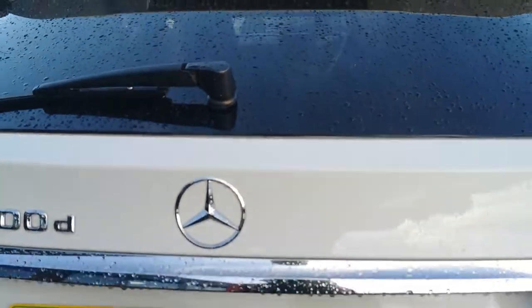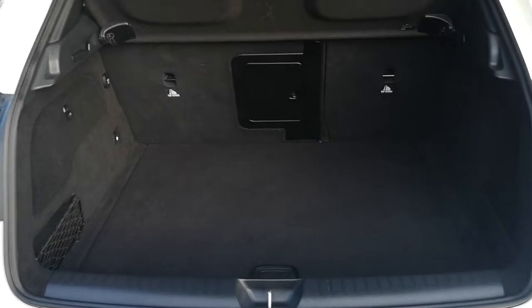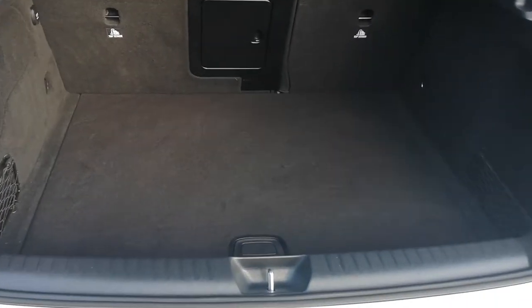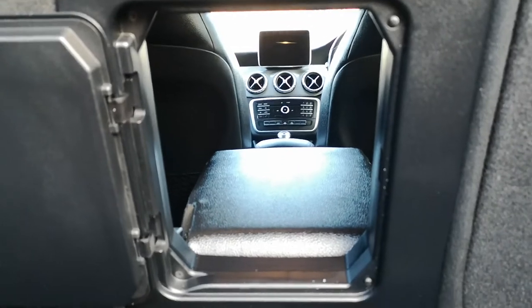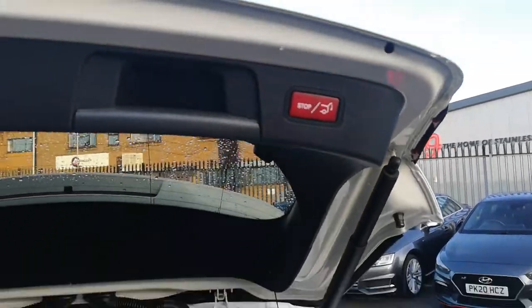If you lift it up, click the boot under there, stand back — and it opens up automatically for you. Now the boot itself is actually quite spacious. You can easily get a buggy in there at an angle or a stroller. Proper pushchairs you might struggle with, but you can easily get any luggage or suitcases. If you do need extra room, you can put things underneath where you'll find the tyre kit and the jack as well. If you pull this backwards, you do have the load-through facility, which enables you — if you're going golfing or anything of that nature — to get things in there easily. Shut it down, click the button, and there you go.